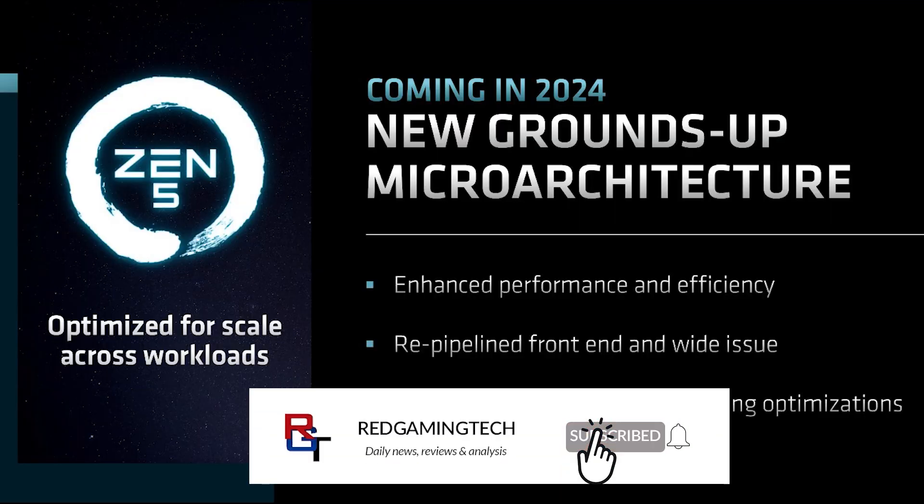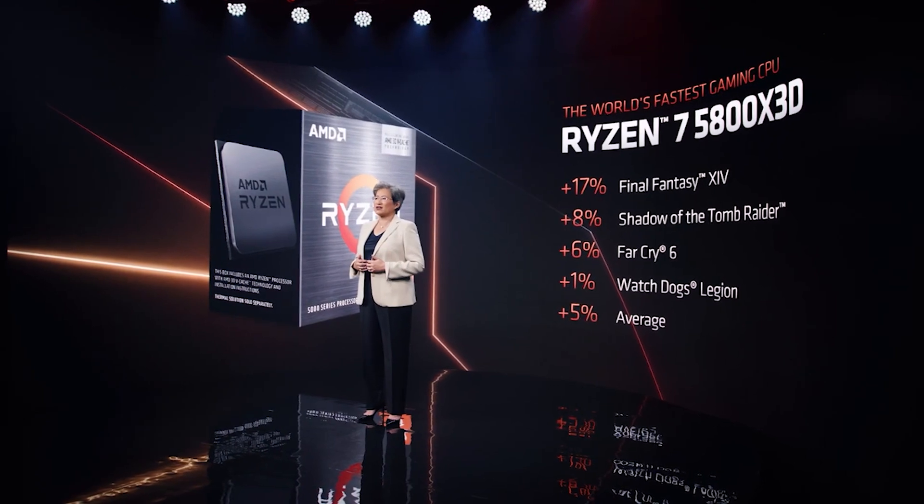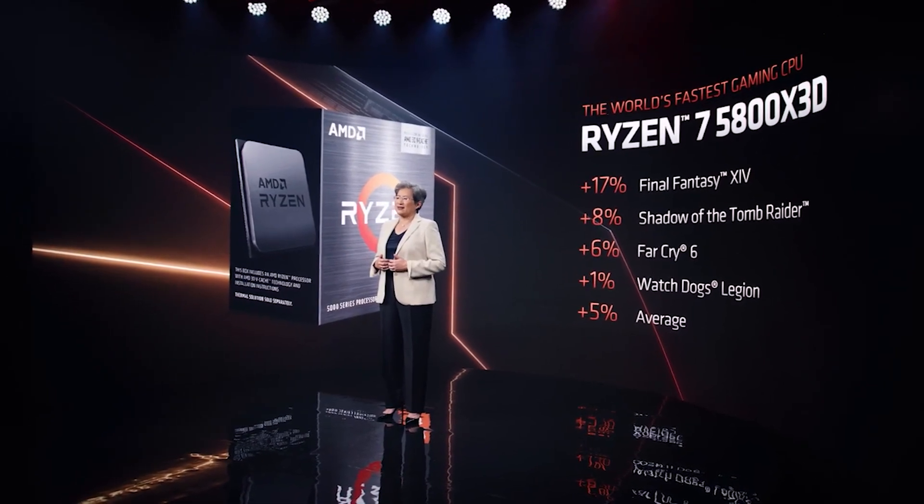Zen 5 probably won't see a major improvement in clock frequency — it could even regress slightly, though I wouldn't bank on that. The IPC gains with Zen 5 are expected to be pretty impressive. V-Cache variants for both Zen 4 and Zen 5 are not a big surprise, and I've also heard there could be V-Cache variants for Zen 4 mobile solutions, though we don't have specifics yet.